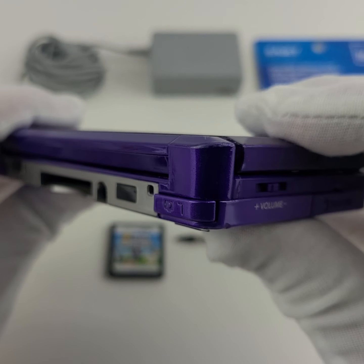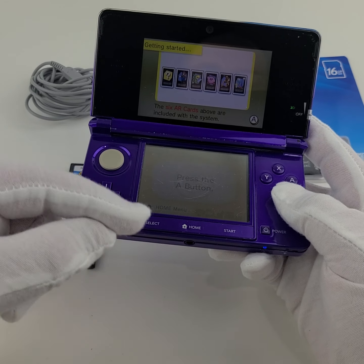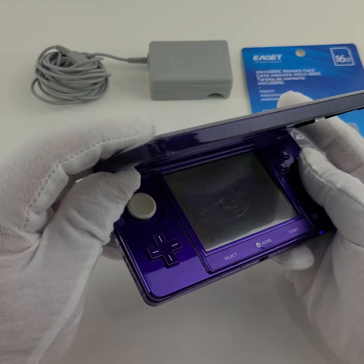The midnight purple console is a rarer console — it is harder to come by and I'm sure it won't last long. If you're interested in purchasing this, check out the link directly below in the comments for this specific listing once it goes live. If you miss out, the link after that is for our Nintendo store where we have various other 3DS consoles, 2DS XL, standard 2DS, as well as DSi and DSi XL consoles.